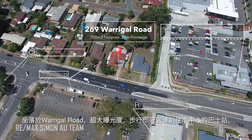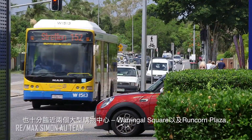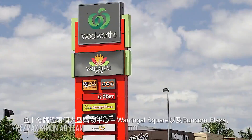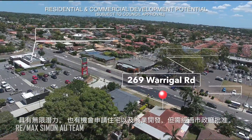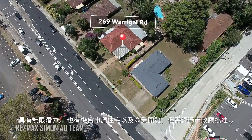Positioned on Warragal Road with high traffic exposure, city buses at your doorstep and two major shopping centres opposite and adjacent to the property — Warragal Square and Runcorn Plaza. The potential is limitless. There are opportunities to apply to the council for both residential and commercial development, subject to council's approval.